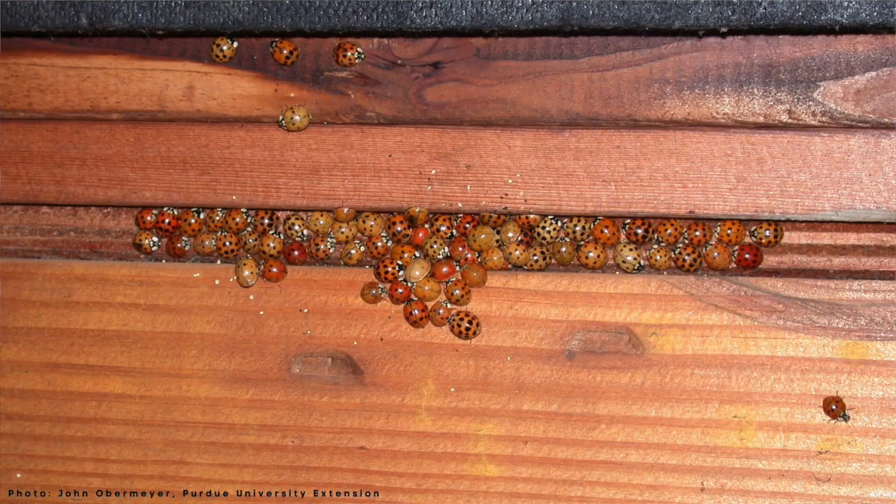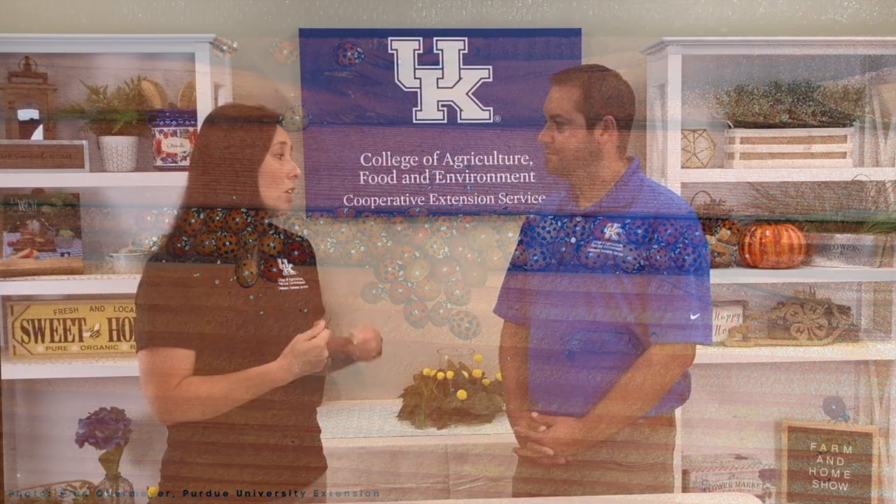Absolutely, because usually when we get the calls, it's that they have the Asian lady beetles all over their ceiling — but it's probably a little bit too late at that point. The only way to really get rid of them there is to vacuum them up, and it can be problematic.